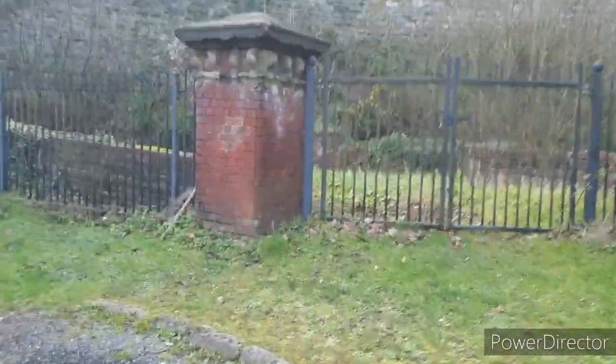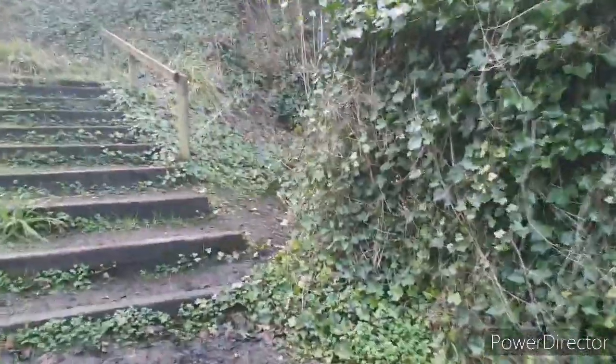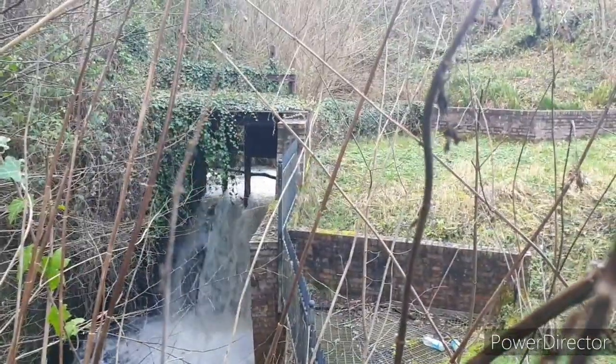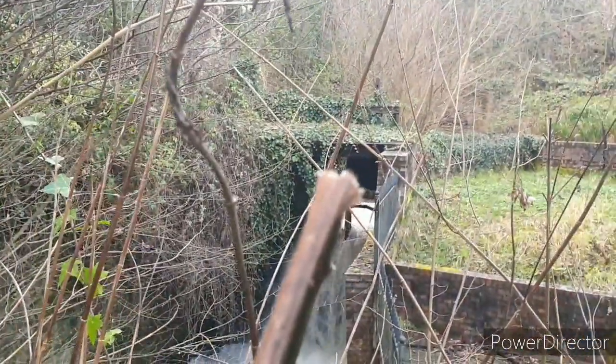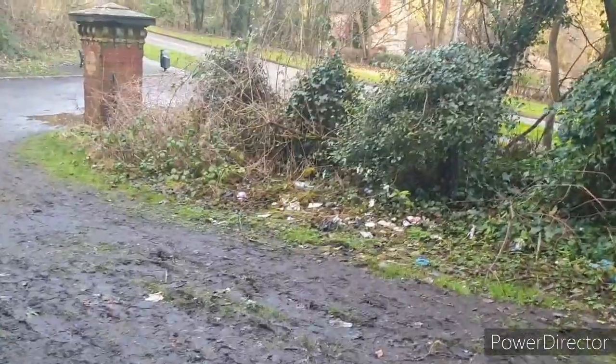I'll put the computer on later when I get in and I'll try and find a map of which way it actually goes. But as you can hear, you can see it gushing down there — look how much water's coming down there. Let's go around the other side and see if I can see anything better.